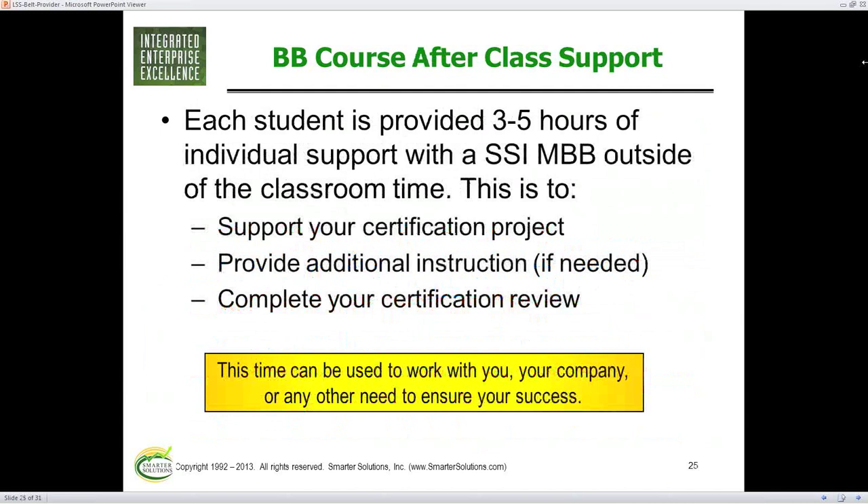We do give after-class support — three to five hours of one-on-one support with one of our master black belts, generally your instructor, unless you have a topic that really fits to one of our specialists. They support you through your project, provide additional instruction if needed, and generally do your review for certification. At Smarter Solutions, you've got to finish the class and complete a project within the guidelines using the method that we taught in class. If you did it right, you get certified — most people finish within about a year after class, though some take two years.